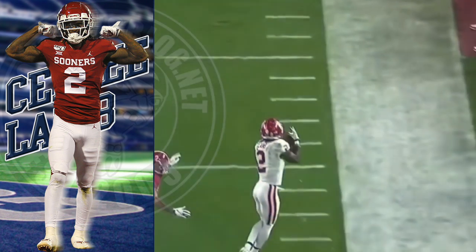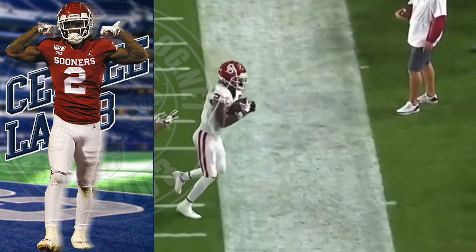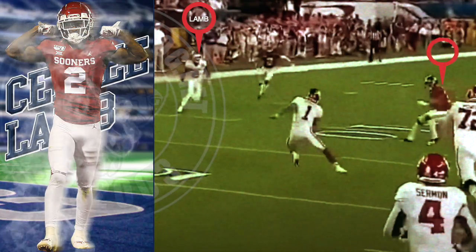You want to talk about football awareness? CeeDee Lamb has that. He knows where his feet are going to be to get inbounds and make the chain-moving play of the day. But is he physical enough? Watch this play — CeeDee Lamb on linebacker.